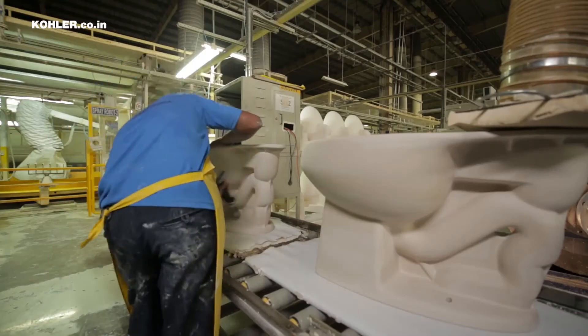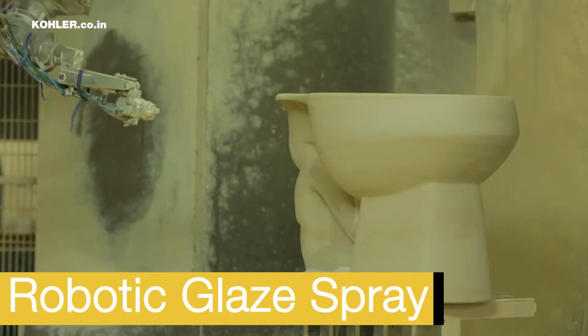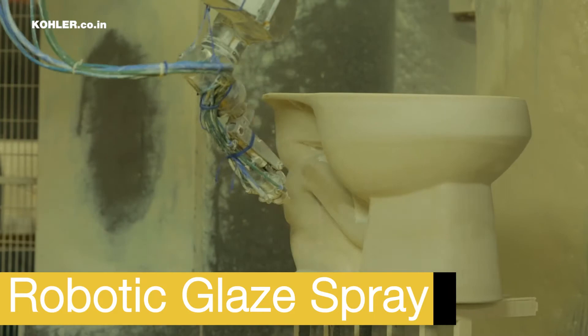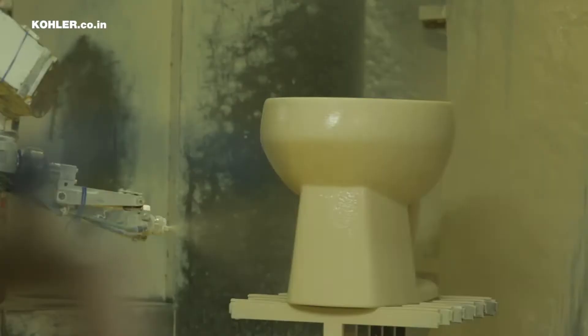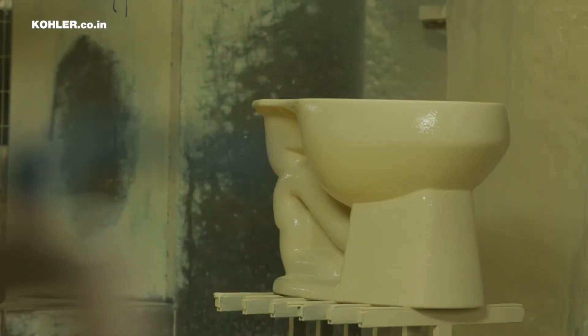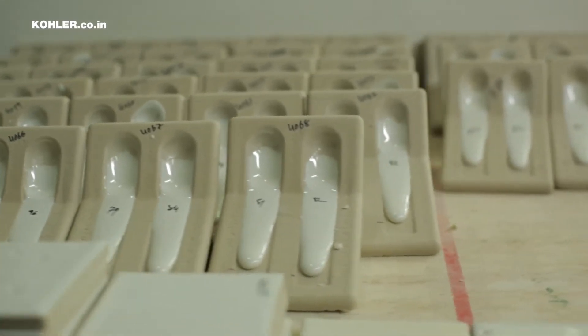Once the product is completely dried and inspected, it is then taken to the robotic sprayers for glazing. The control equipment used at Jagadiyah includes robotic spraying, and involves the development of new ceramic bodies, glazes, and glazed finishes.